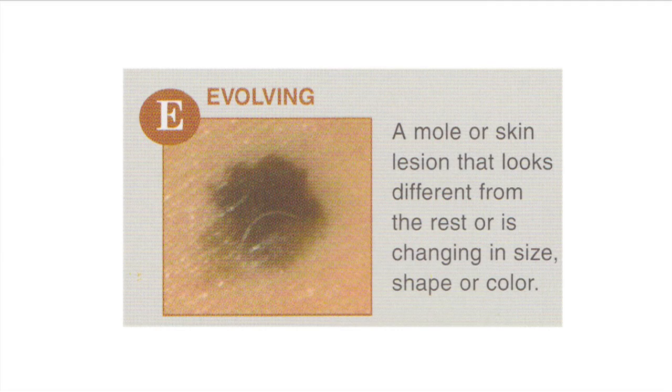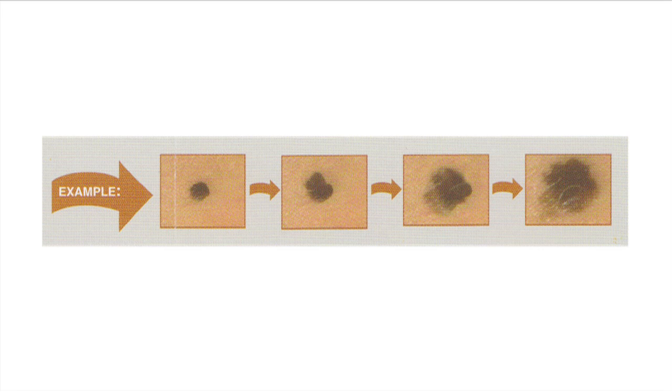E stands for evolution. If a mole changes in any way, it needs to be examined by a dermatologist. Here is an example: this patient first had a very small, round, even mole that over a period of a few months changed in its shape and its color. This is the prime example for what needs to be examined by a dermatologist.